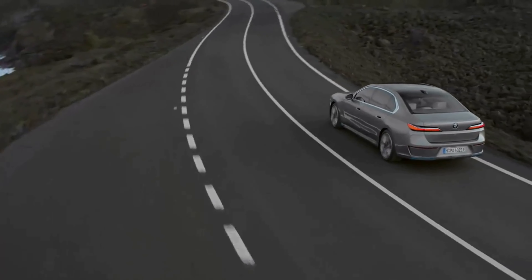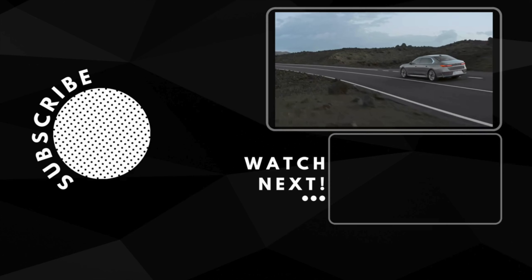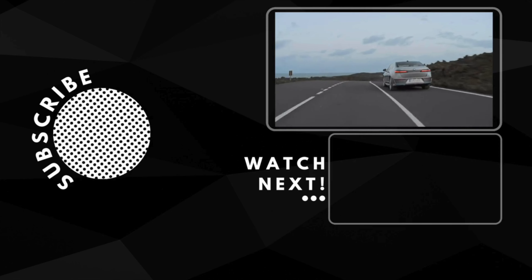So, does the BMW i7 earn a spot on your test drive list? Tell us in the comments below. Don't forget to smash that subscribe button and give this video a thumbs up. Interested in learning more about EVs? We think you'll like our review on this EV next.